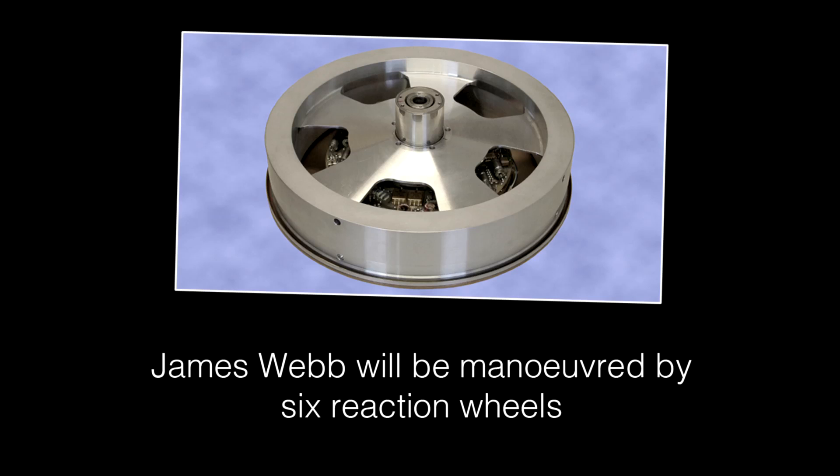So, fingers crossed that when James Webb goes up, it will carry the full complement of these gyroscopes, and that they'll work for the lifetime of the mission.